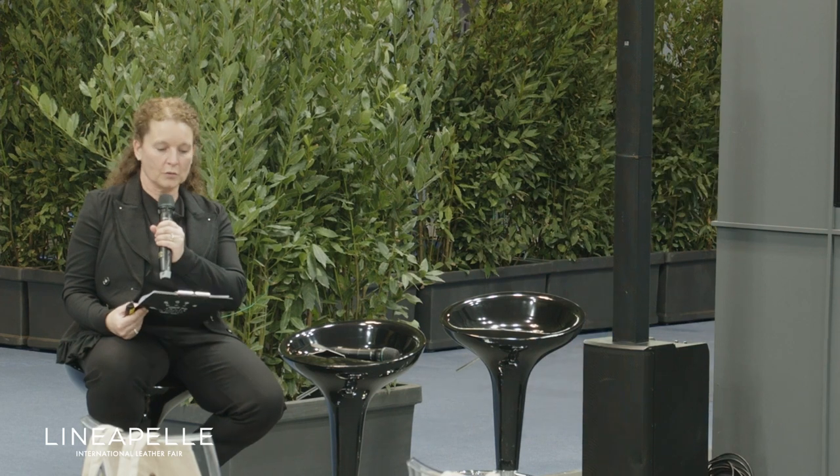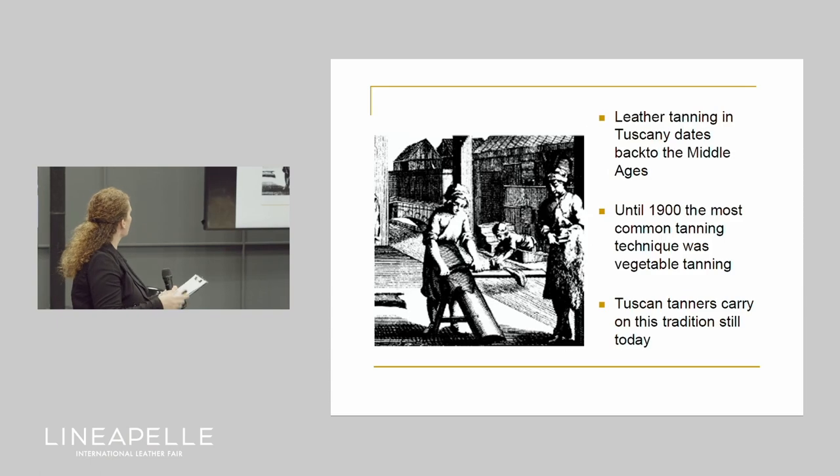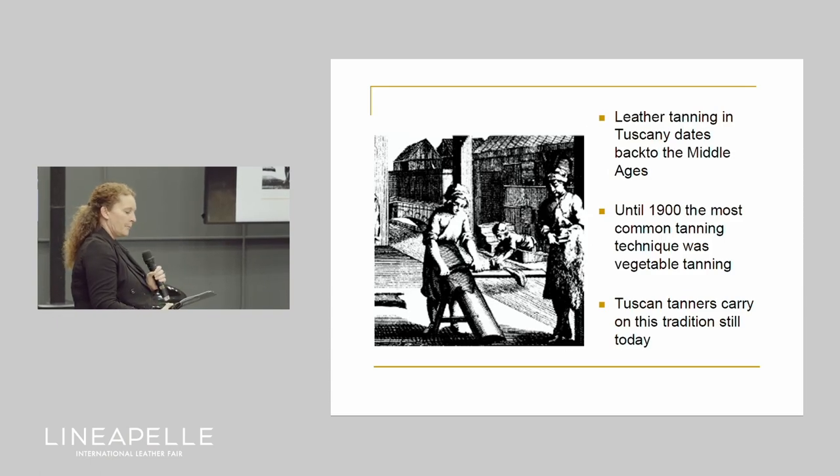Good morning. Today we are here to talk about Vegetable Tanned Leather. Leather and leathermaking in Tuscany is a very old tradition, going back through the centuries. Already in the Middle Ages in Florence, it was a very flourishing activity, recognized among the guilds of arts and crafts.